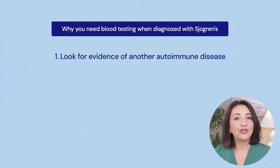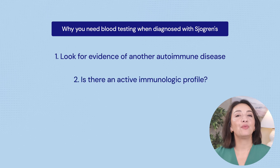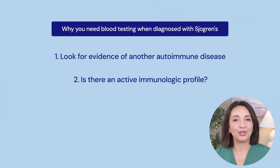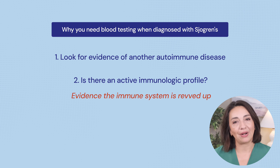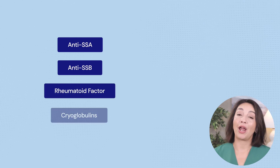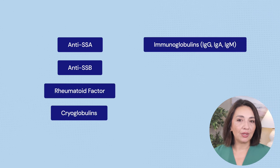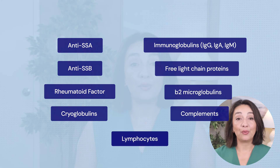When first getting a diagnosis of Sjogren's, you will likely undergo a bunch of blood testing, and we do that for two reasons. First, we want to look for any evidence of another autoimmune disease, because Sjogren's can often accompany other autoimmune conditions. Second, we're looking to evaluate for an active immunologic profile — meaning evidence in your blood test that your immune system is really revved up. The tests include the anti-SSA and anti-SSB autoantibodies, rheumatoid factor, cryoglobulins, high immunoglobulins, high free light chain proteins, beta-2 microglobulins, low complements, and low lymphocytes.